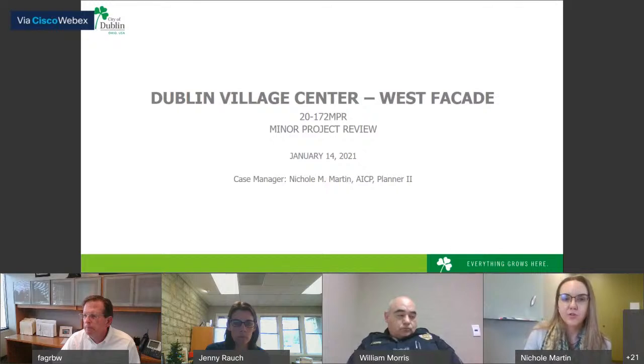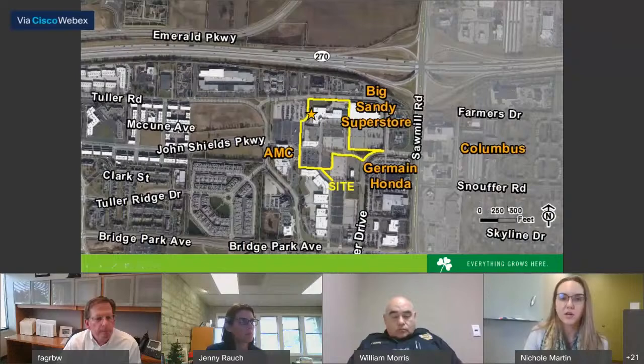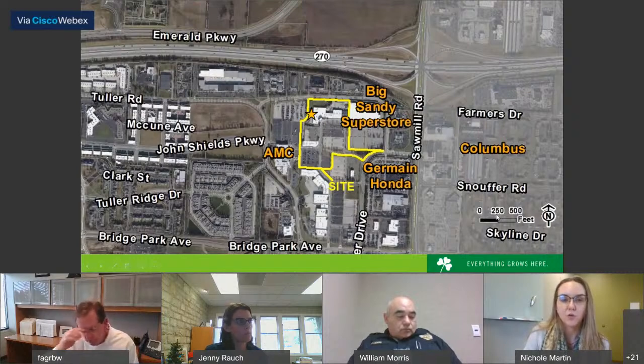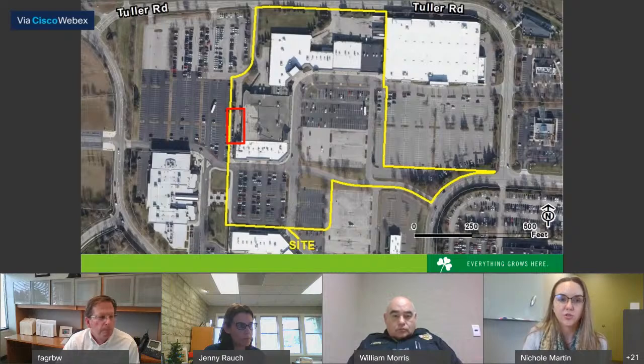This is presented to the Administrative Review Team for Facade and Site Monitoring. The site is located in the northwest portion of the shopping plaza within the Bridge Street District. The site is zoned Bridge Street District Sawmill Center neighborhood and is just east of Sawmill Road and west of Village Park Drive. The building in question is the former Farmore site.